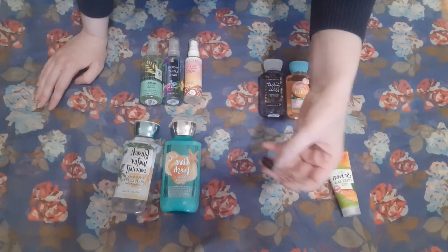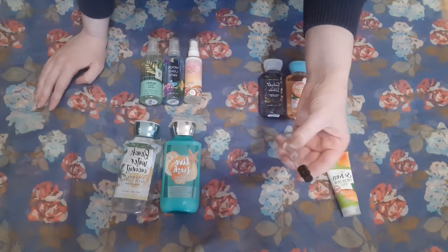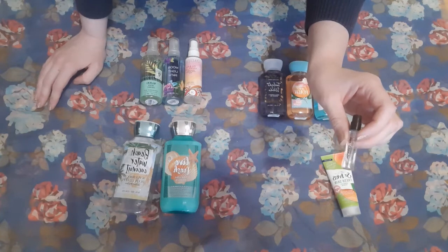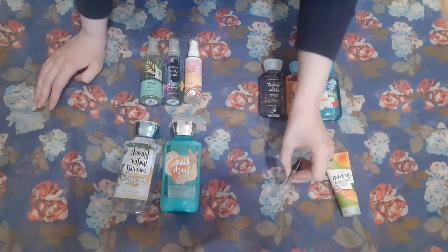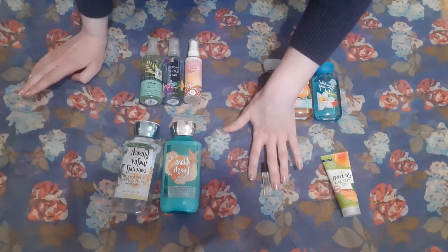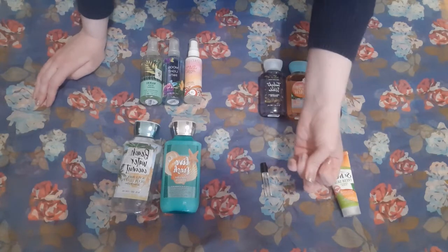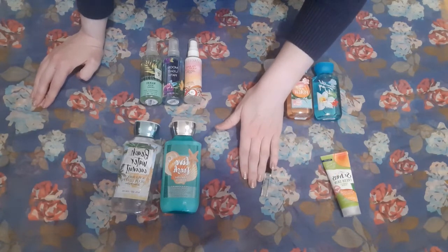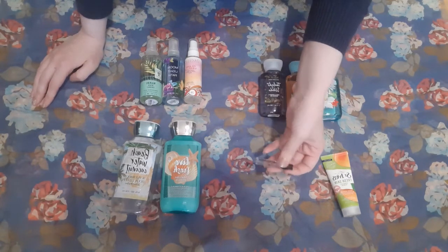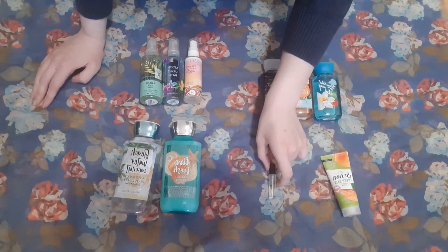I only have one perfume sample as well. It is the Rose of No Man's Land from Byredo. It is about half full or half empty, depending on your mindset. I actually do really like having a couple of perfume samples, so I would not mind at all if I acquired a couple over the course of the year. I tend to go through these in the course of three weeks to a month of consistent use.